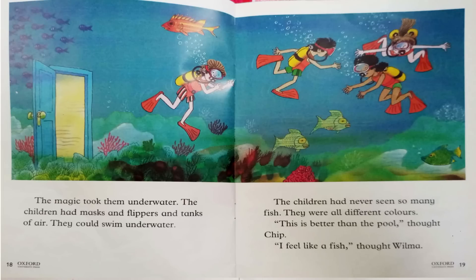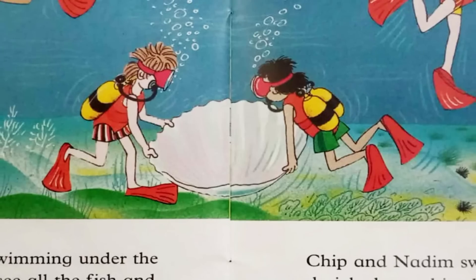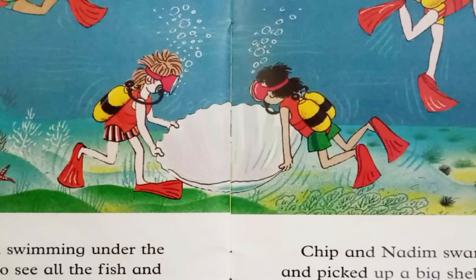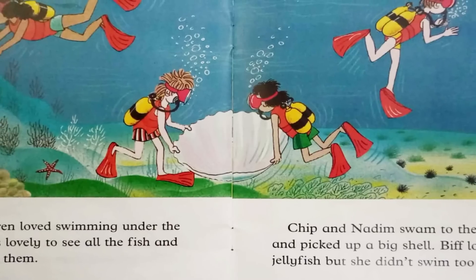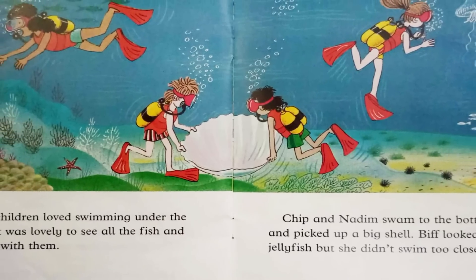The children had masks and flippers and tanks of air. They could swim underwater. The children had never seen so many fish. They were all different colors. This is better than the pool, thought Chip. I feel like a fish, thought Wilma. The children loved swimming under the water. It was lovely to see all the fish and to swim with them.